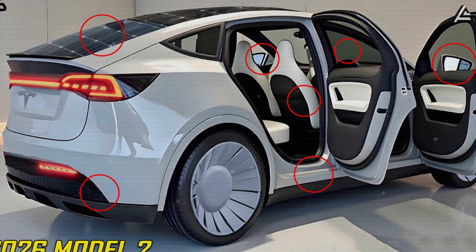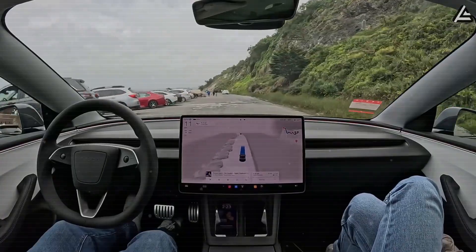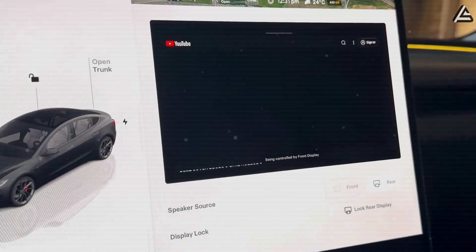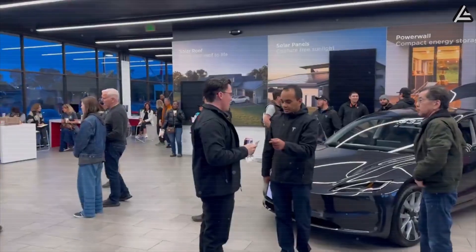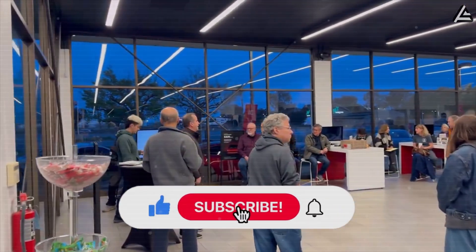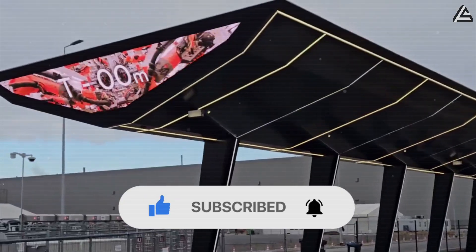Which of these innovations excites you the most, and how do you think they will change your daily driving experience? Could a mini mobile lounge or 10-minute battery recharge be the future of city commuting? Share your thoughts in the comments below. If you enjoyed this breakdown, make sure to hit the like button, subscribe to Auto Gear Shift, and turn on notifications so you don't miss our latest Tesla news and analysis.